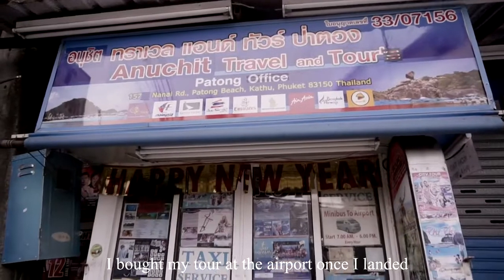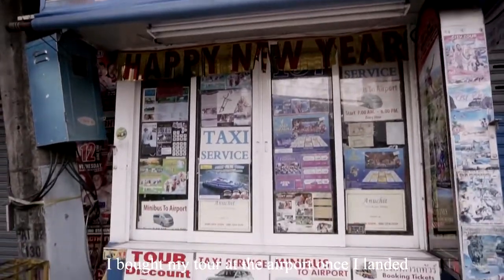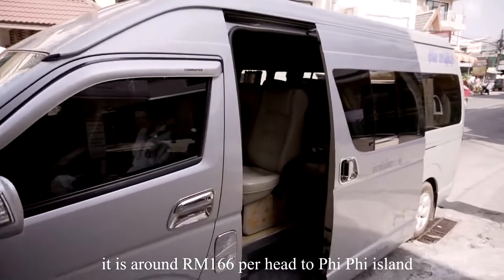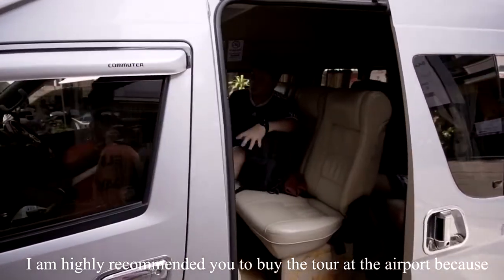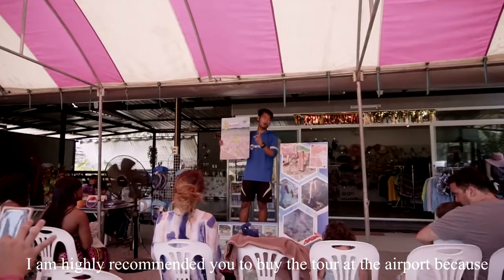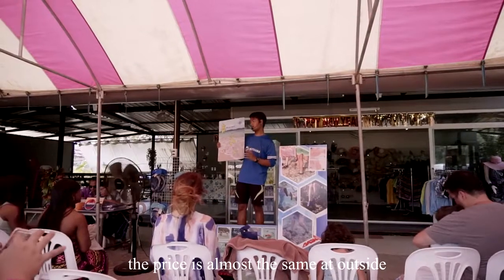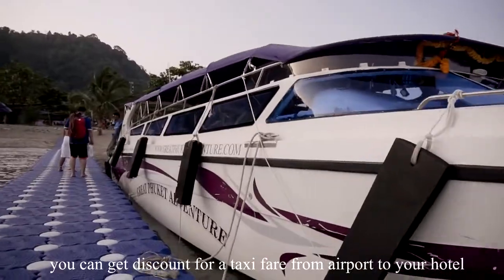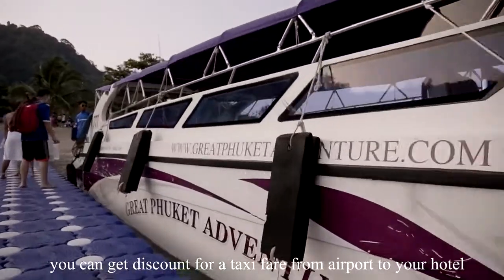I bought my tour at the airport once I landed. It is around 166 Ringgit Malaysia per head to Phi Phi Island. I highly recommend buying the tour at the airport because the price is almost the same as outside. At the same time, you can get a discount on the taxi fare from the airport to your hotel.